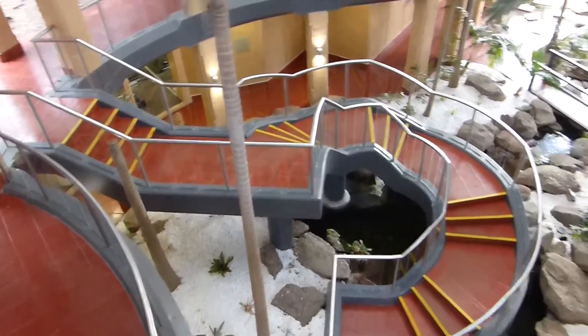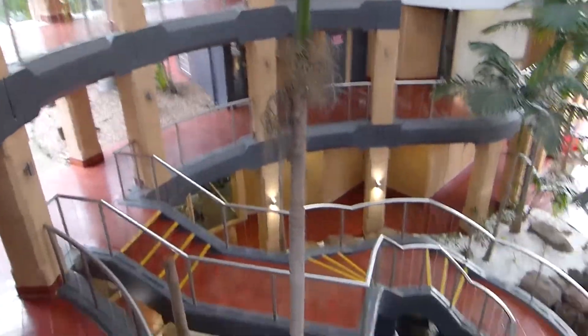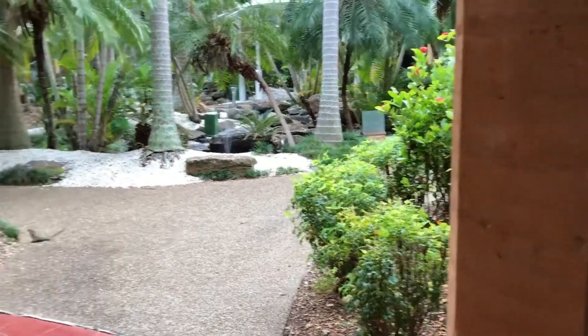Below there is a real estate agent and a few other little shops — I think they're renovating, doing a few little cafes and stuff like that. And our room is here too. So we're going to start walking to our room now.